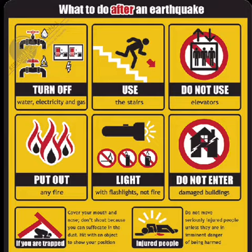What to do after an earthquake. Turn off water, electricity, and gas. Use the stairs — do not use elevators. Put out any fire, and for a light source, use flashlights. Do not enter damaged buildings.